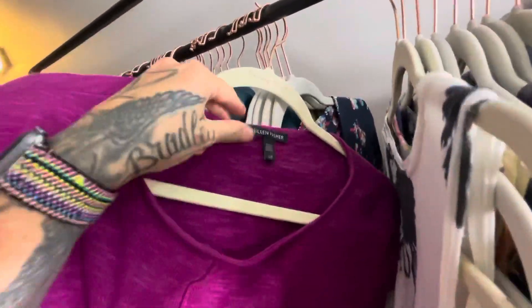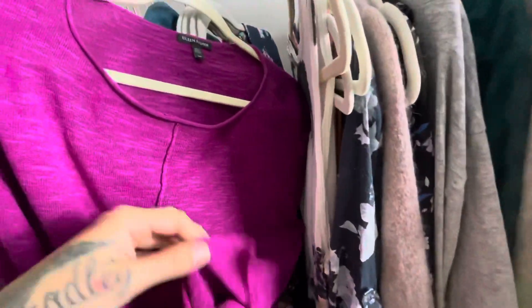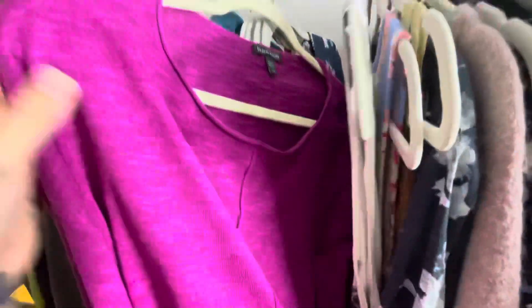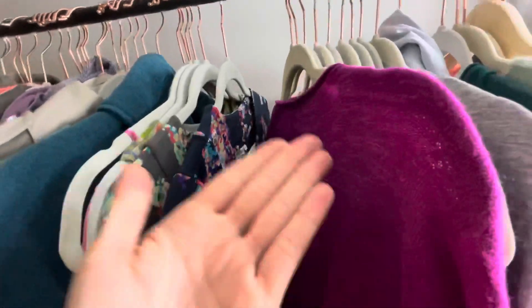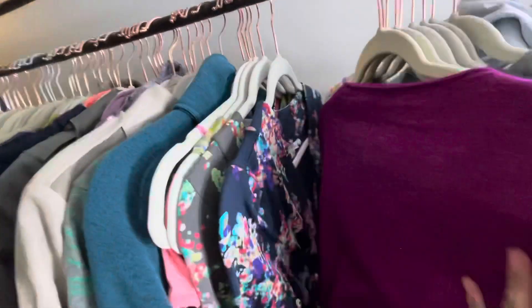This is an Eileen Fisher — probably a linen blend, though we won't be finding out today. Eileen Fisher with a newer label is almost always a pickup for me, unless it's just a plain basic colored top. I know this is a plain basic colored top, but it's not just like a pullover t-shirt, you know what I mean?